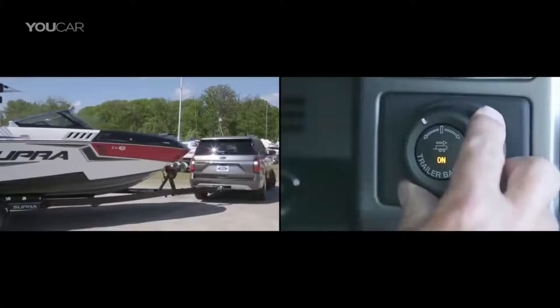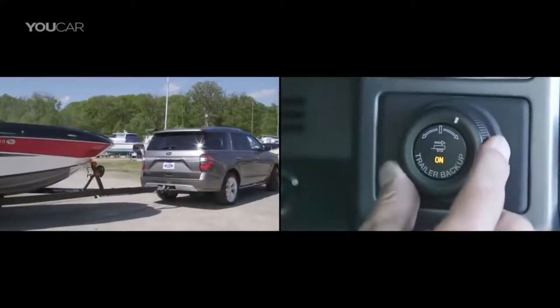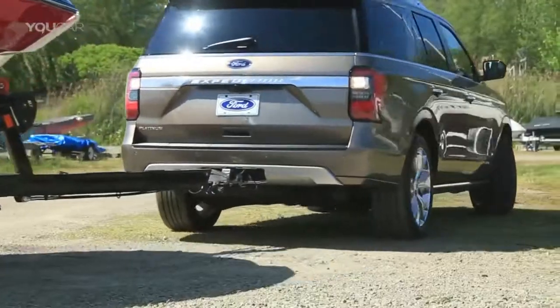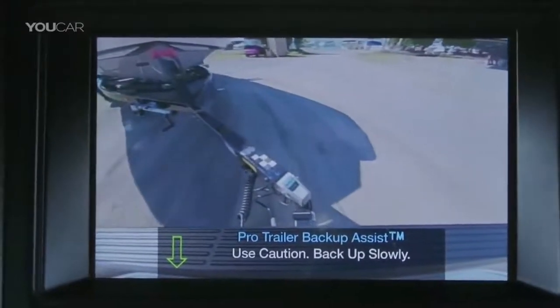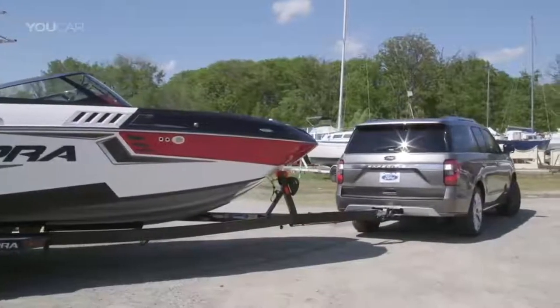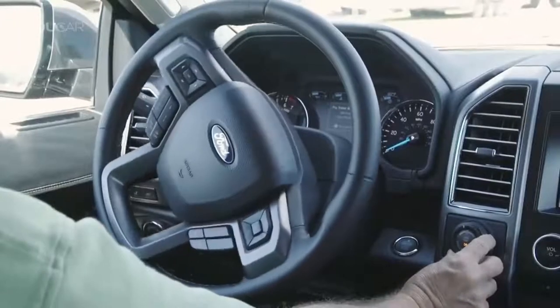Ford's response: a major Expedition makeover for model year 2018 — all-new chassis, all-new body shell, all-new interior, increased dimensions, reduced weight, increased volume, more power, more towing capacity, and improved fuel economy.